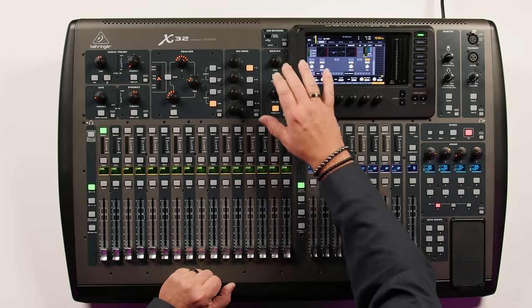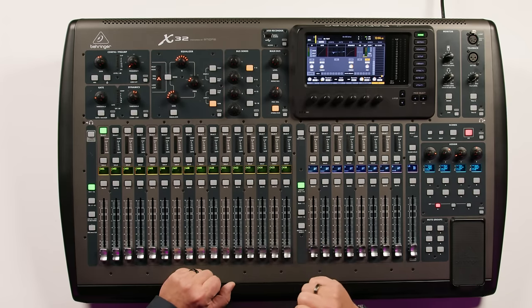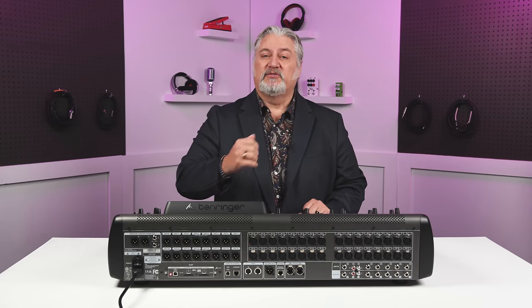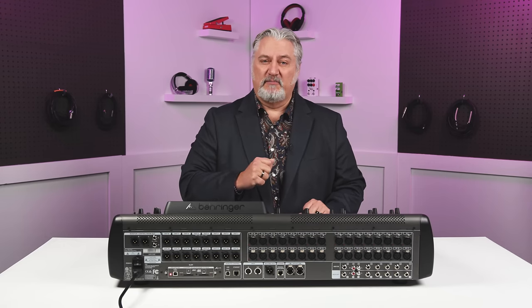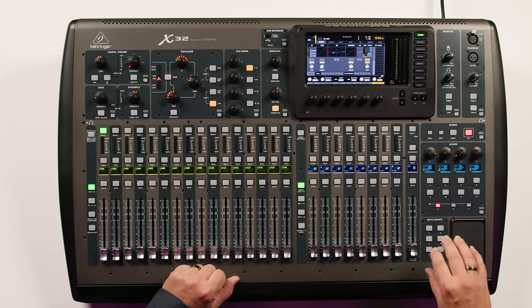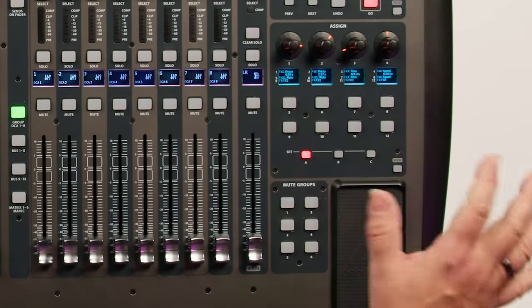Speaking of recording, there's an onboard USB jack for a USB stick for stereo recording so you can record your mix right to that. Via USB, you can record 32 and play back 32 channels of audio with a PC or a Mac. We've got 25 buses, six matrixes, six mute groups, and four onboard digital processors that give us a full range of effects.